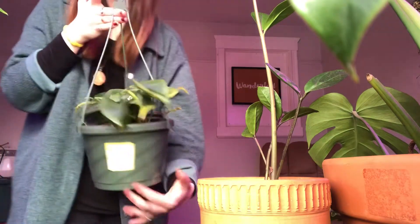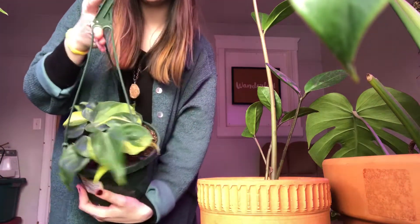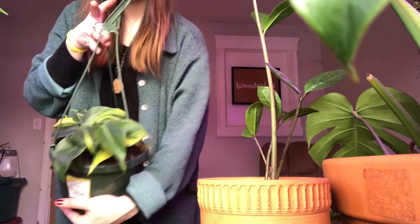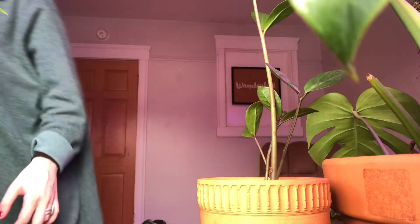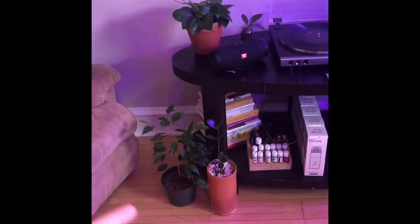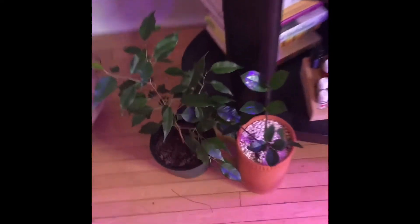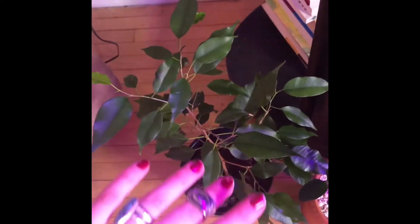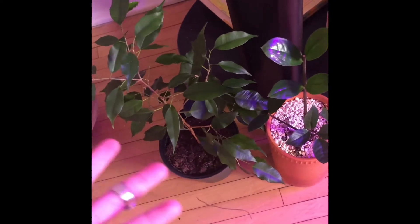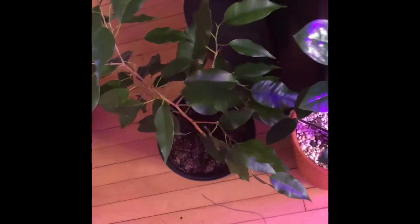This is a Philodendron Brazil that I just bought the other day — super cute. I might just show you guys around now because I'm sick of picking up plants. Down here I keep this cute little viscous. I don't know exactly what this is called, but it was a rehab that I got for free from my plant group and I had to take her up on the offer because he's super cute.